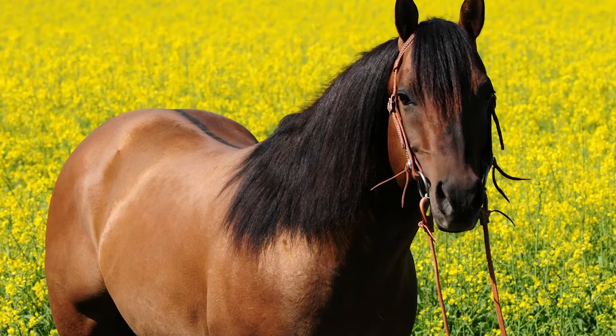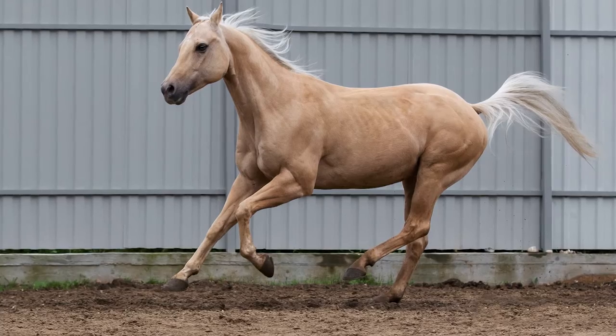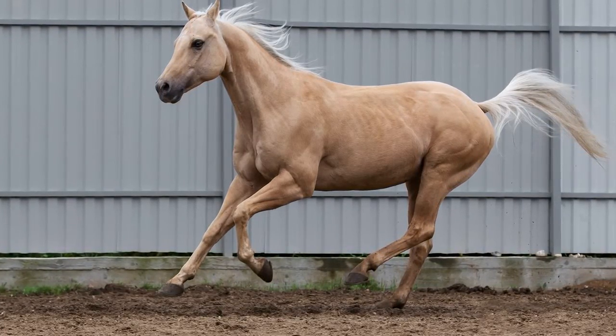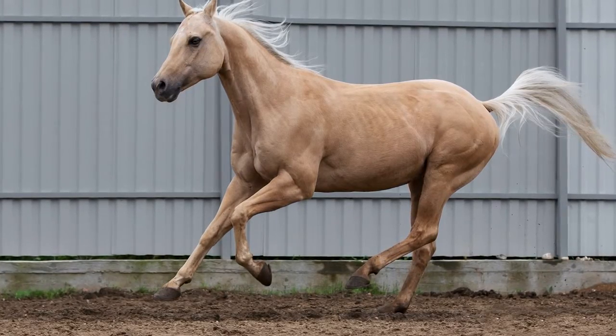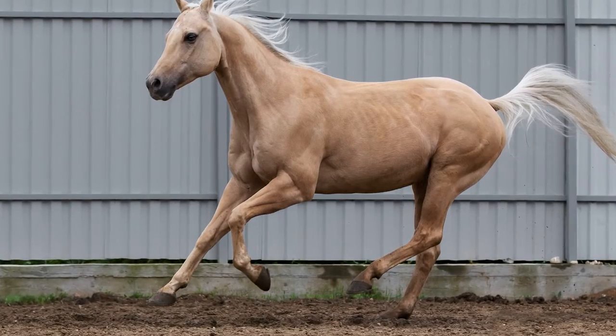Not only are they fantastic workhorses, but they also shine in the show ring. The American Quarter Horse gets its name from its consistent ability to outrun other breeds in quarter-mile or less races, with some clocking up to 55 miles an hour. For ranching, they're primarily suited to cattle work.